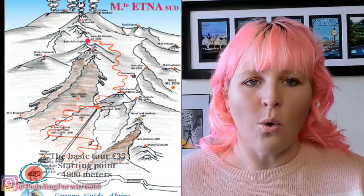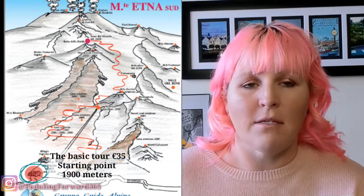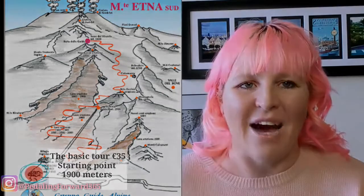The basic tour is 35 euros and that's going to take you to the base which is 1,900 meters. So let's jump on and head out.